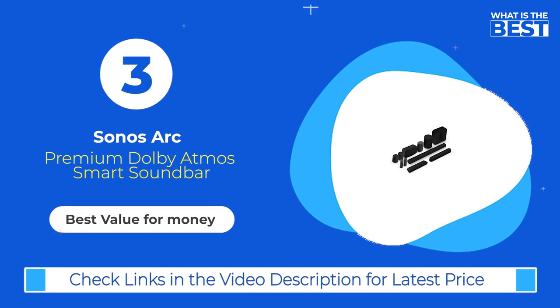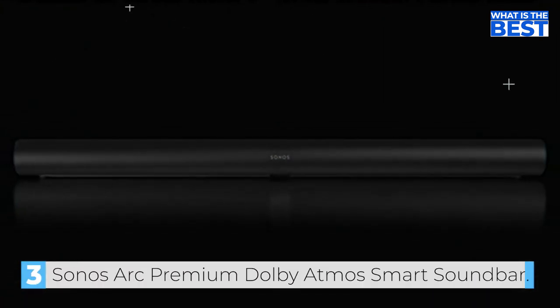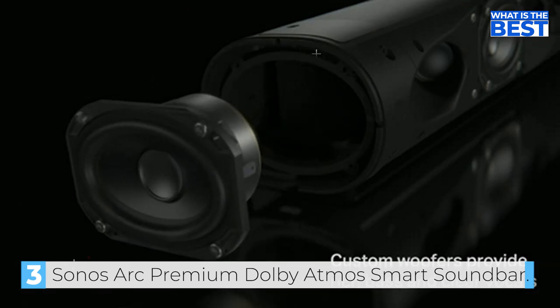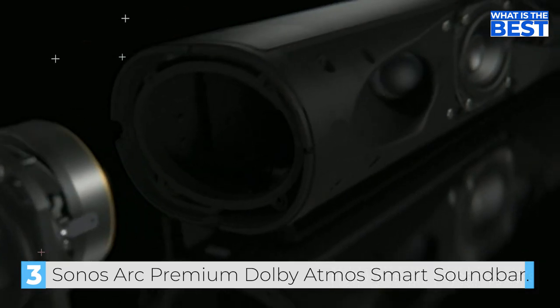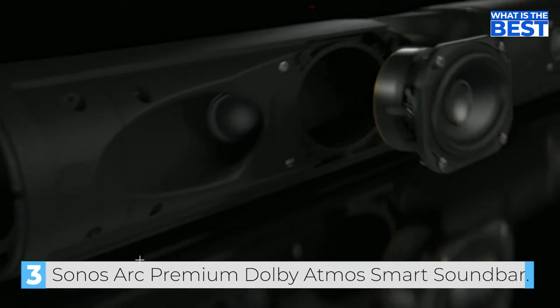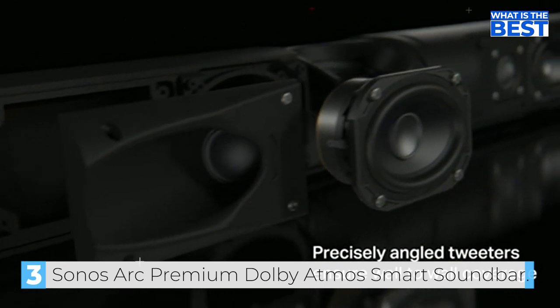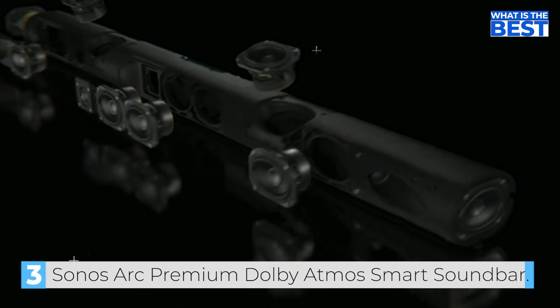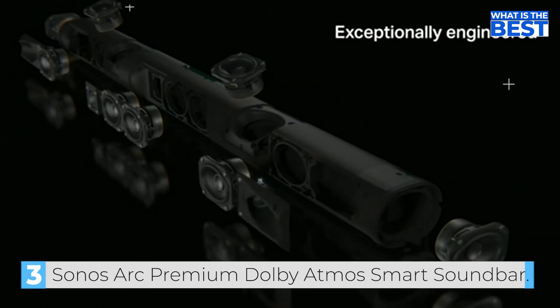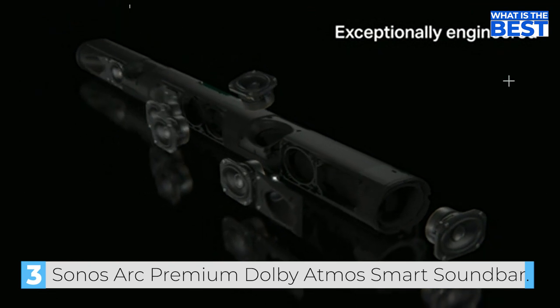In number 3, we have the Sonos Arc Premium Smart Soundbar. The Sonos Arc is a high-quality soundbar from Sonos that is considered one of the best options for those looking for great value for their money. One of the standout features of the Sonos Arc is its support for Dolby Atmos, which provides an immersive, multi-dimensional audio experience. The Arc features 11 speakers, including upward-firing speakers that help to create the impression of overhead sound effects, allowing you to enjoy immersive 3D sound that can enhance your movies and TV shows.